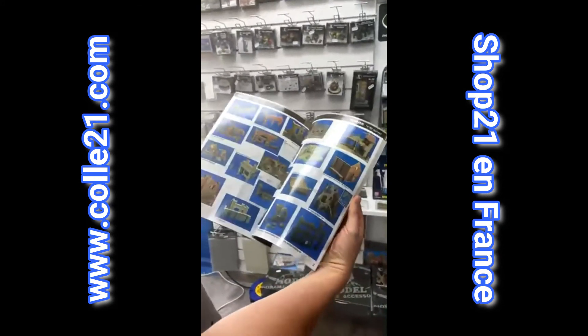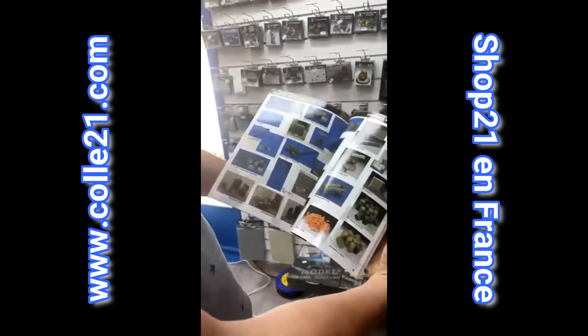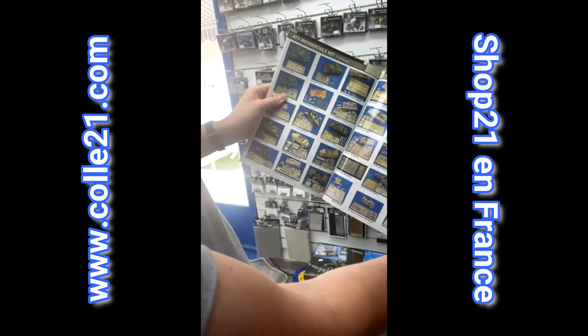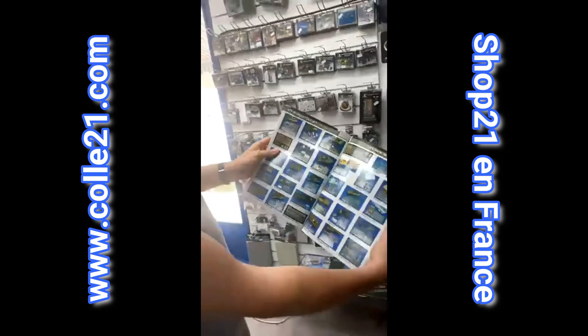On trouve une belle gamme de ruines, des composants d'accessoires de dioramas de tout type. Tous les kits de super détaillage dont je vous ai parlé. Vraiment de quoi faire des pièces magnifiques, très très riches en détail.